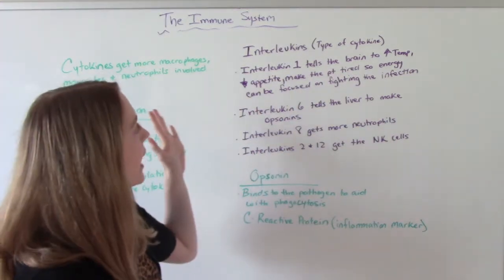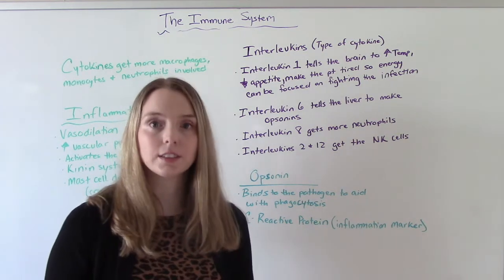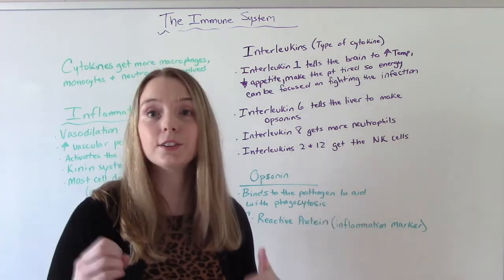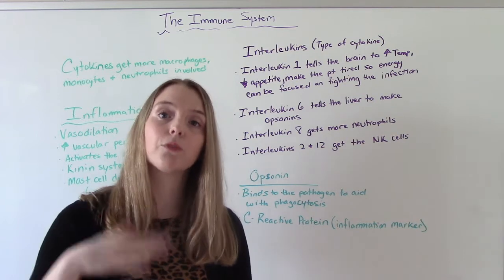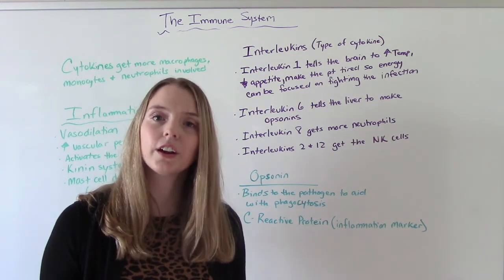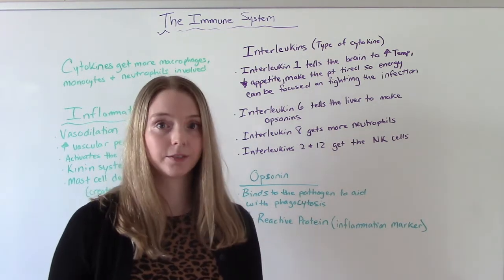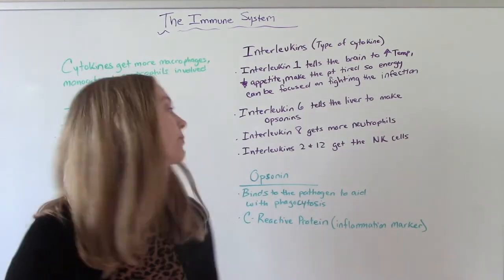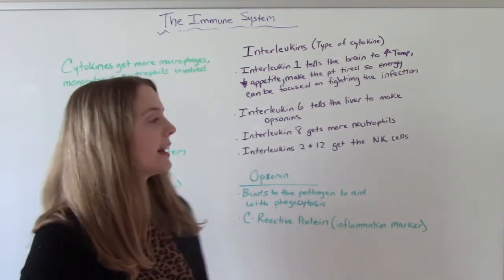A specific type of cytokine to discuss are the interleukins. They're all messengers, but they go to different parts of the body. Interleukin-1 is the messenger that goes to the brain and says there's a problem — the brain then increases the patient's temperature, giving them a fever, decreases their appetite, and makes them tired so the body can focus all its energy on fighting infection. Interleukin-6 goes to the liver and signals it to make opsonins. Interleukin-8 recruits more neutrophils. Interleukins 2 and 12 get the natural killer cells involved.